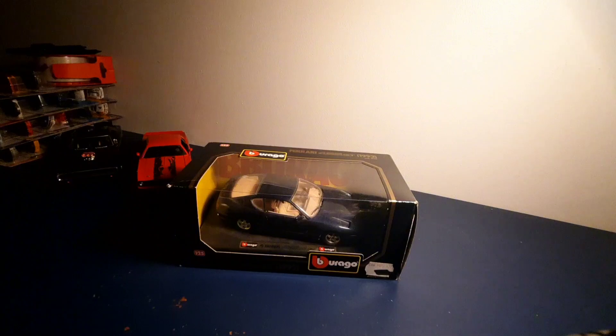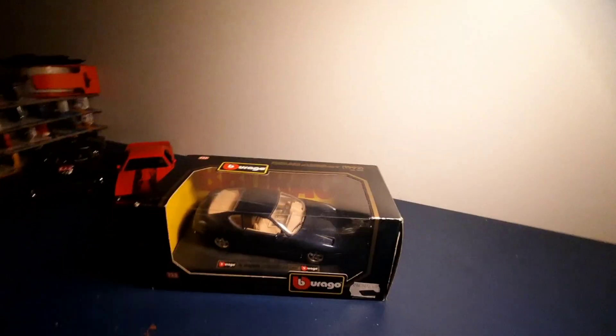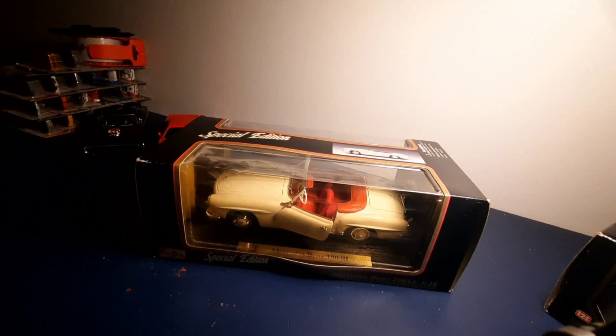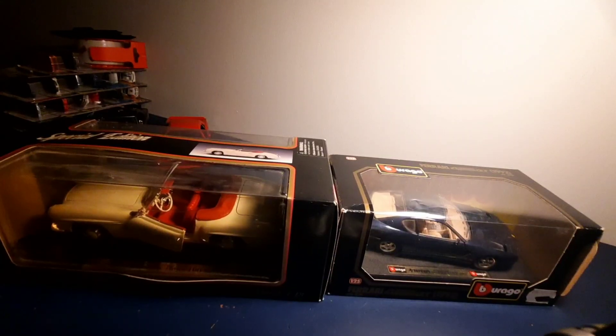I'm gonna move these out of the way real quick. The first one is a Ferrari — some vintage old one. Oh, it's not too old. It's 1992, but still pretty cool. And then we got a big model car, the biggest one we have, and this one is a Mercedes — a 1955 Mercedes. I got these both from a garage sale. We're gonna start little and go big, so let's start with the Ferrari.